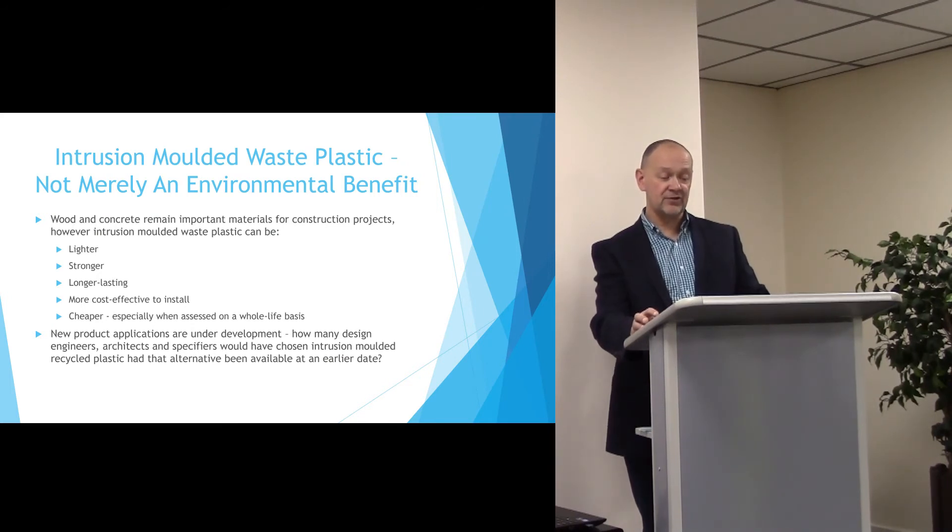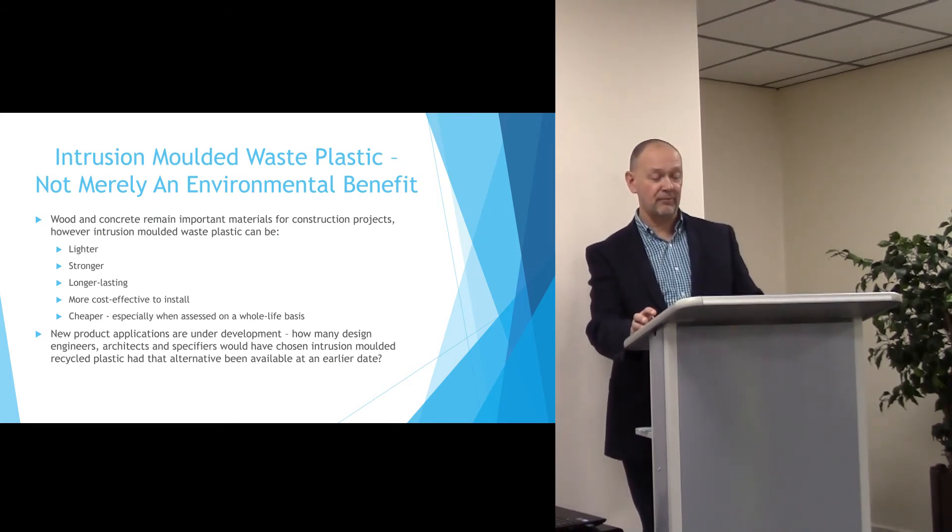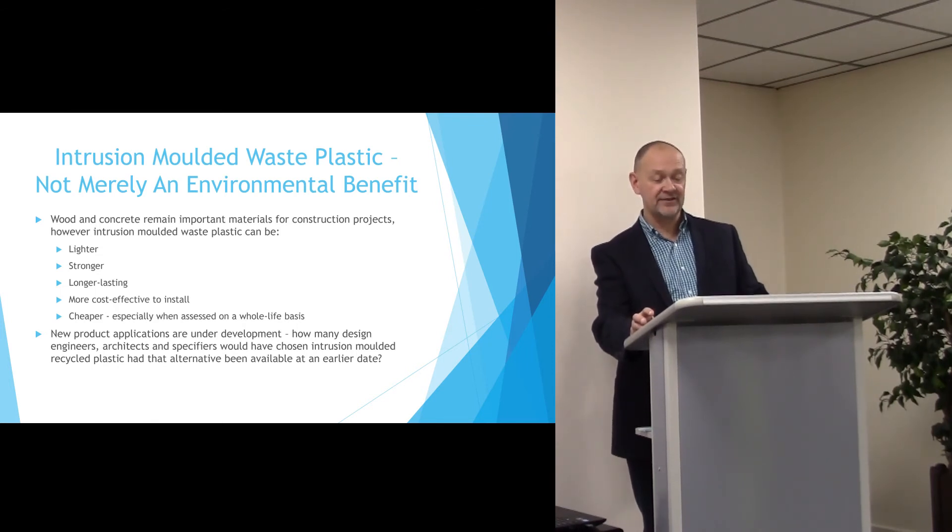So in summary, the intrusion moulding of waste plastic is not merely a landfill diversion. It actually generates, used correctly, a very good quality product that can be lighter.